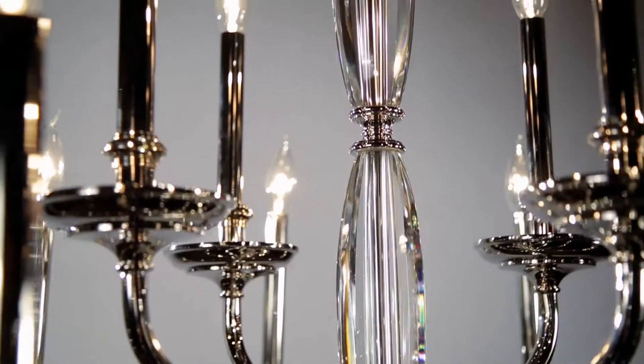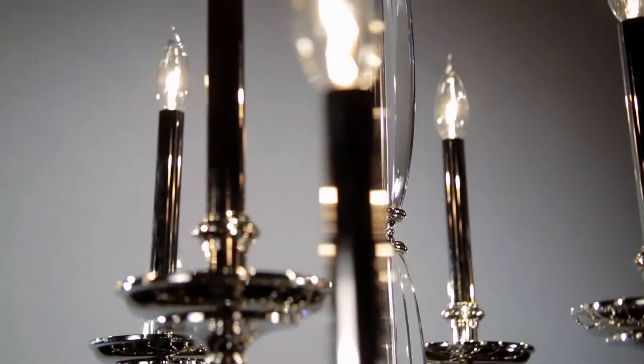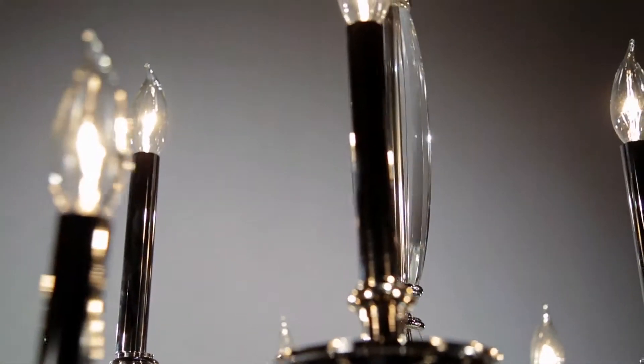Available in aged brass and polished nickel, Lauderhill is offered in two chandelier and sconce sizes.